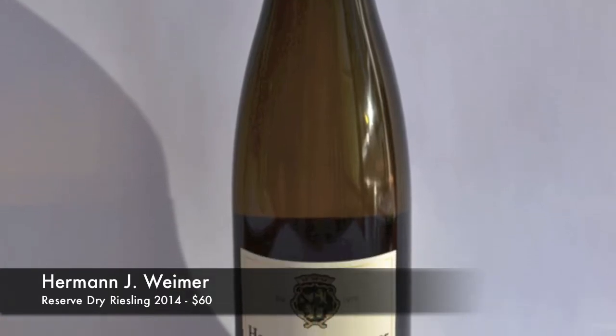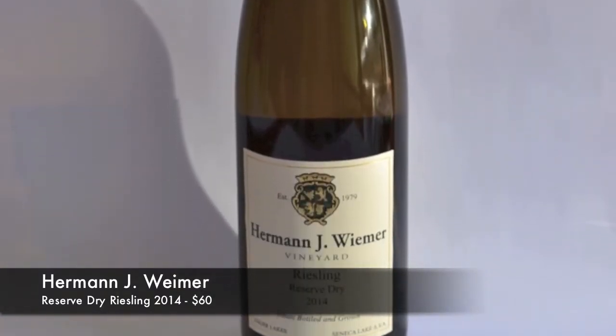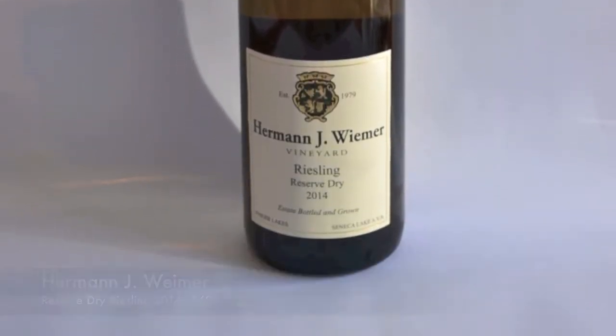Here's a little close-up for you. It's Hermann J. Wimmer — Hermann J. Wimmer Vineyards — and this is their Reserve Dry Riesling. It's from the 2014 vintage.